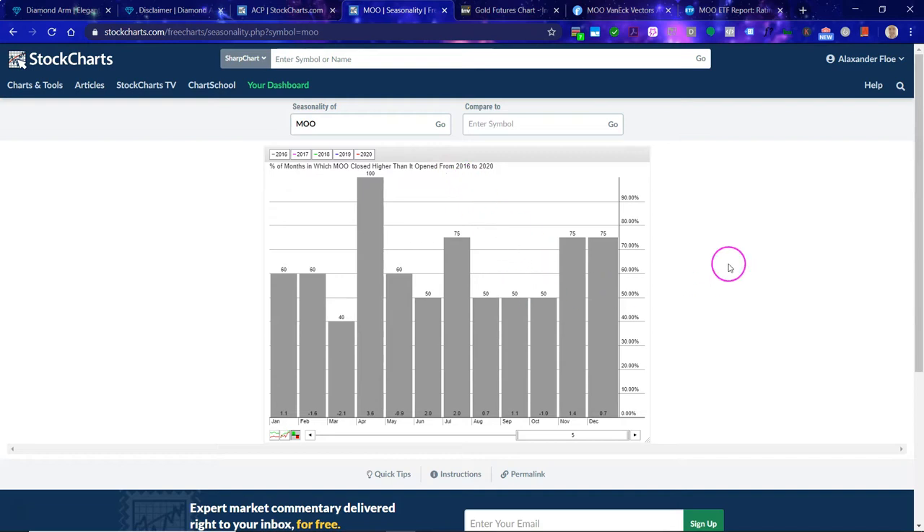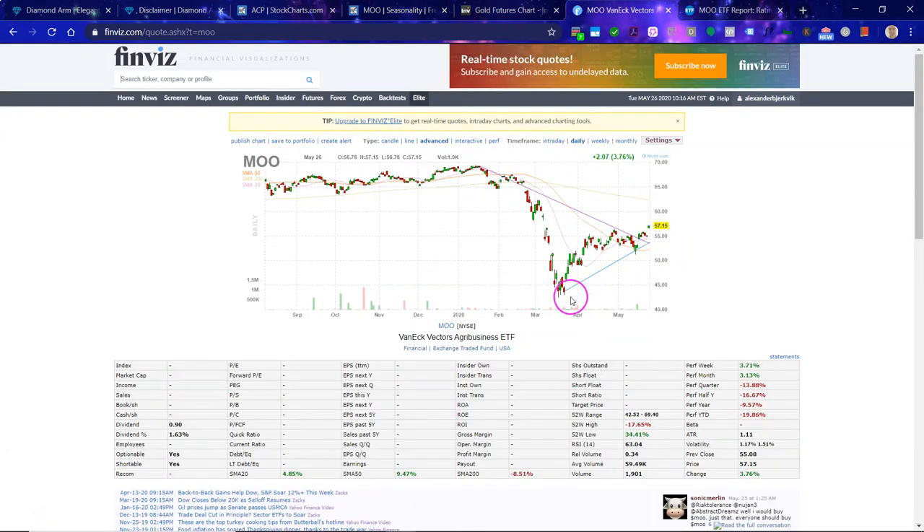We are of course seeing some rally here in the price, hence there could be some shift in seasonality. But July and the later part of the year certainly seem to be promising months for the MOO ETF. Let's get into a bit of the fundamentals. With Finviz, they draw these trend lines, and you can see that we do have a bullish breakout above the trend lines — that corroborates the bull case.